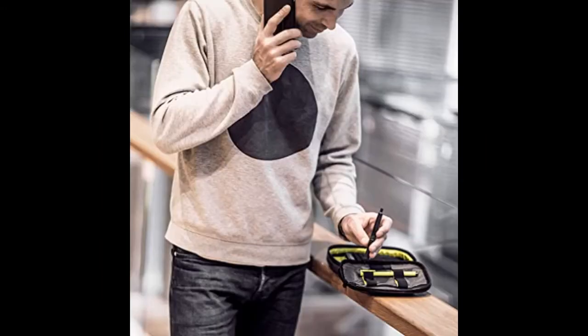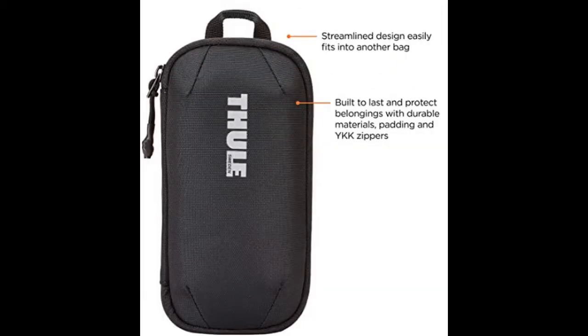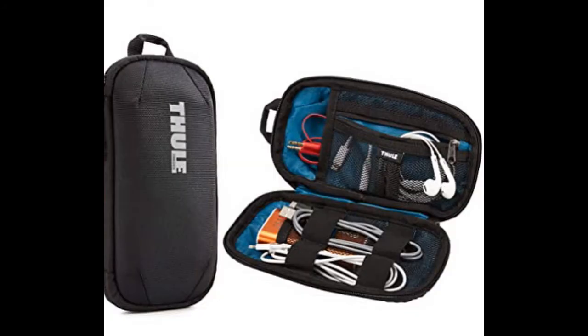Thule Subterra Power Shuttle Electronics Carrying Case — a compact electronic accessories case for travel, the office, or work from home. Organize cables, adapters and small electronics in dedicated pockets and elastic loops. Streamlined shape easily fits into a backpack or handbag. Keep your passport, pen and electronic essentials within reach from your airline seat pocket. Built to last and protect belongings with durable materials, padding and YKK zippers.